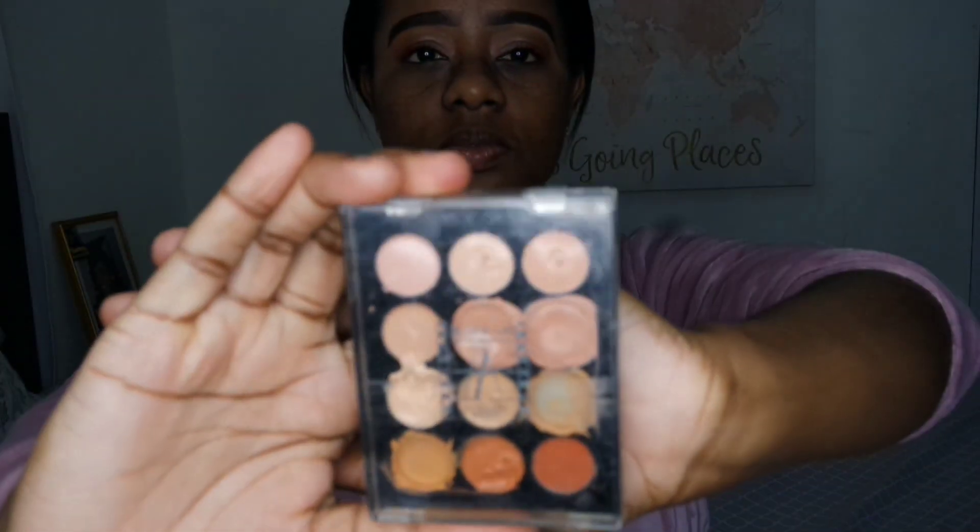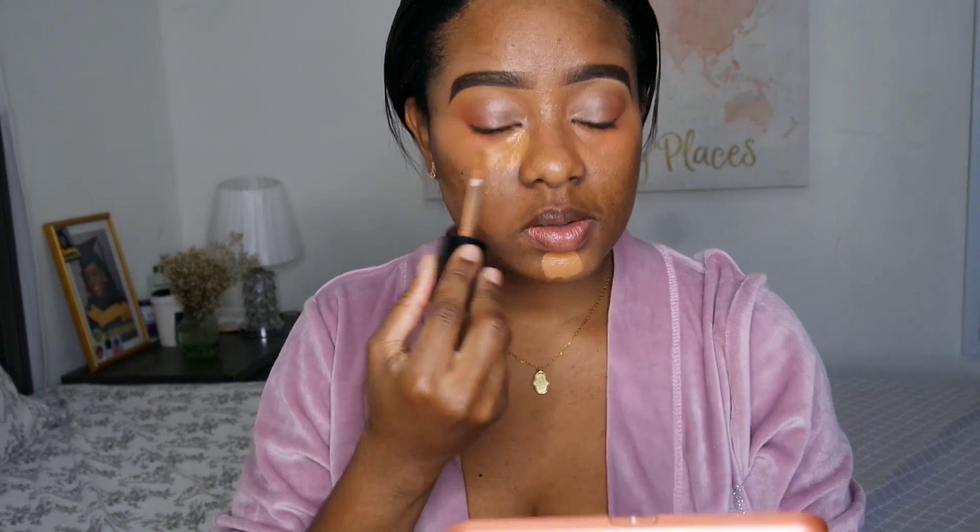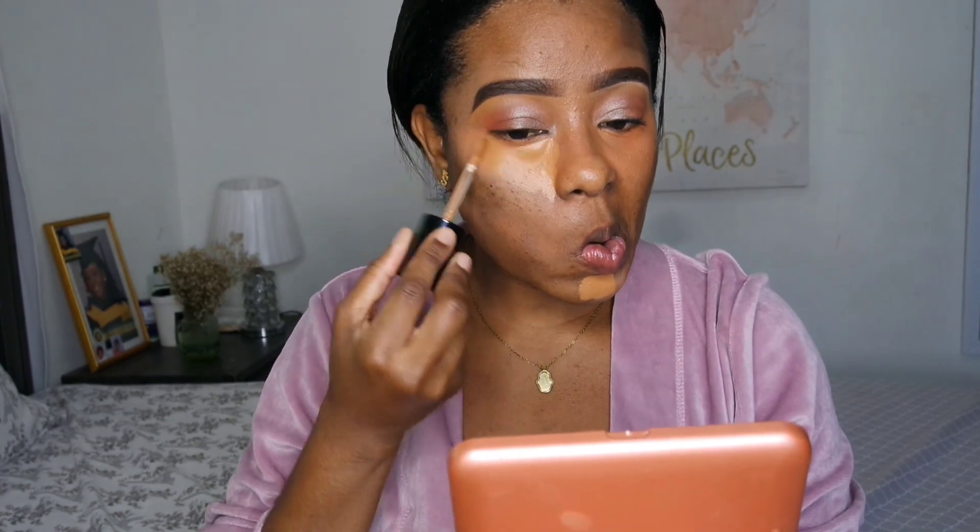Now we're using mascara. Next I'm going to color correct — the concealer palette I'm using is called Makeup Atelier, from a brand called Makeup Atelier. You can get it on Lady Moss Beauty or one of those professional makeup supply sites. I look a bit crazy with the orange, so I just blended that out because of the hyperpigmentation.